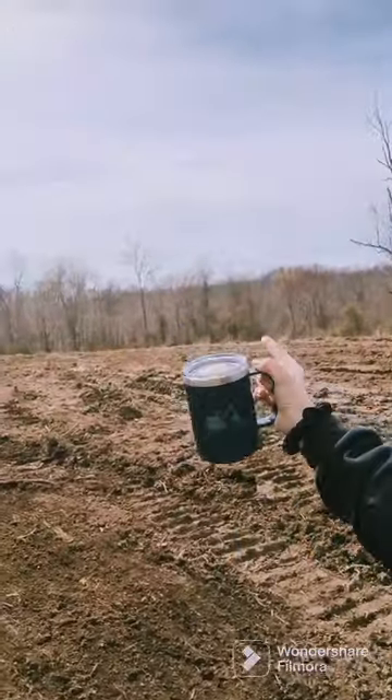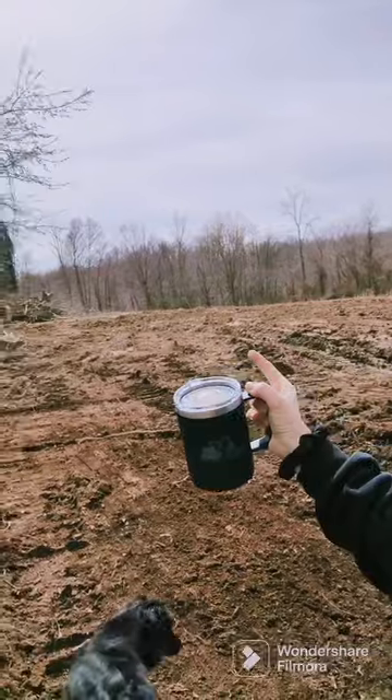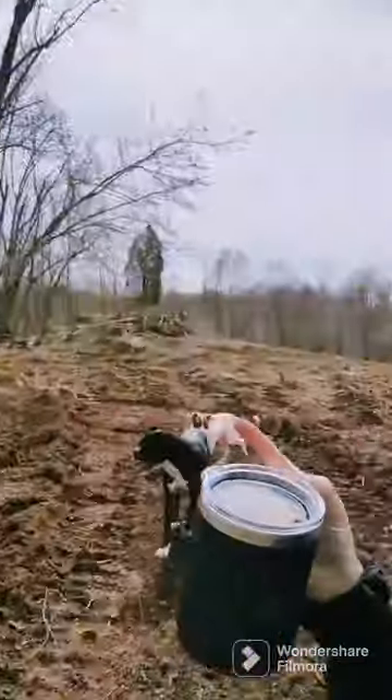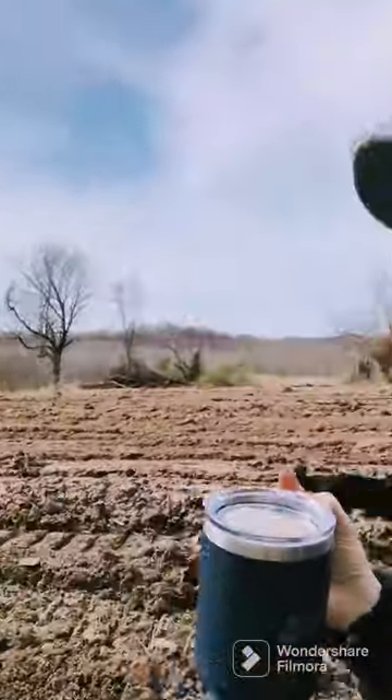We'll be living right here in the camper while we build the house over there. So yeah, it's coming along. Y'all, this has been the most epic week of my life — don't you agree? Everyone's got a cold but it is just not stopping us. We've got more stuff to do.